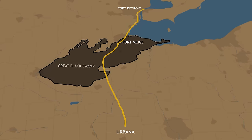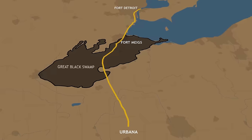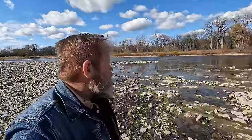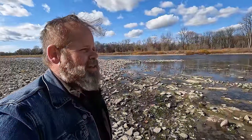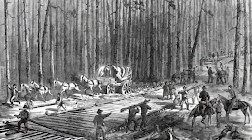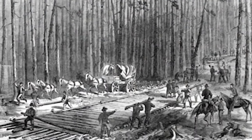The Great Black Swamp was a hellish place where horses and wagons basically just disappeared. It was full of disease and hardship. Today it's dried up and drained, but back then it was extremely difficult to cross. The road had to be built using a technique called a corduroy road, where they would lay logs side by side and then cover them with dirt.